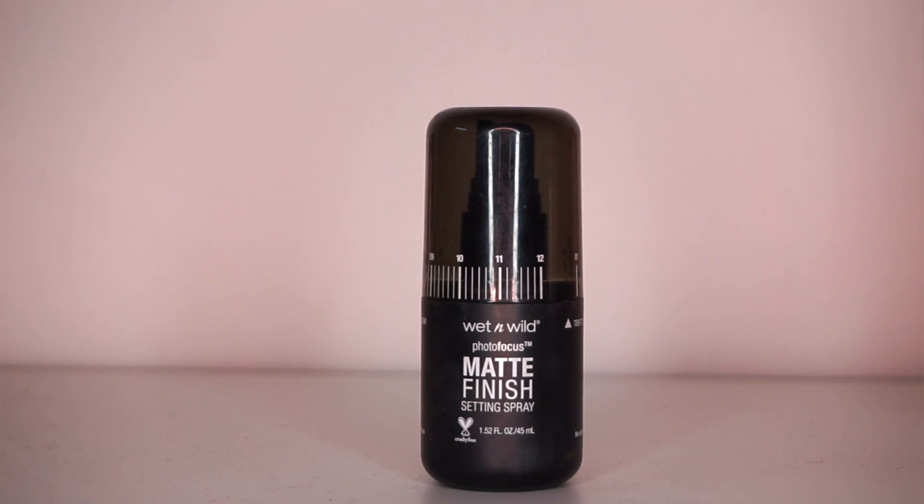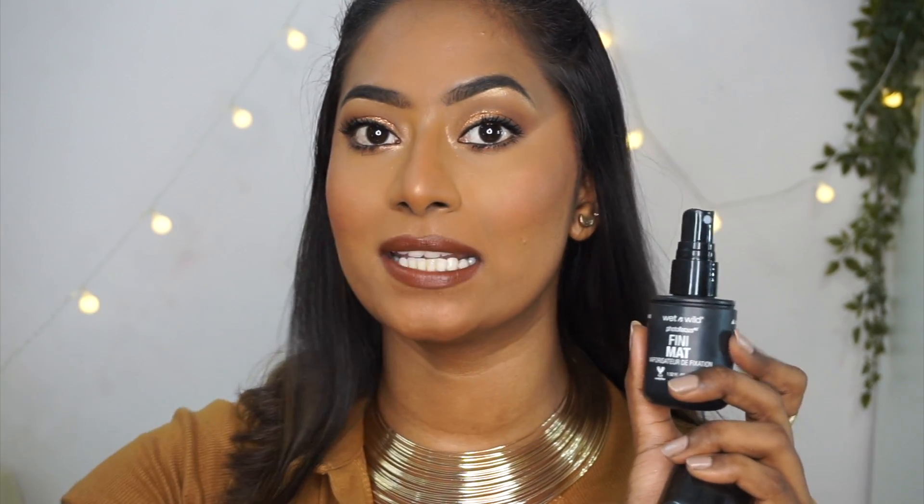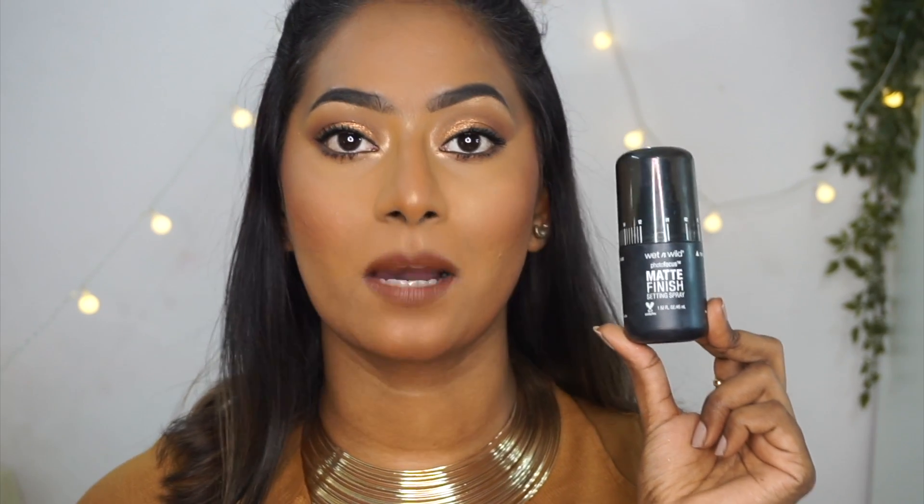The final setting spray I have for oily skin is the Wet n Wild Photo Focus Matte Setting Spray. This one comes in three different variants — this is the matte one, there is another called a natural one, and then there is another for a dewy finish. This is like a tiny little setting spray. The spray is not like a super fine mist — it's a little bit splashy on the face so make sure that you spray it from a distance. Just like the Makeup Revolution setting spray, this one also has a very strong alcoholic fragrance to it. It's another great budget friendly option for beginners — a pretty decent setting spray to control your oil and make your makeup last longer.